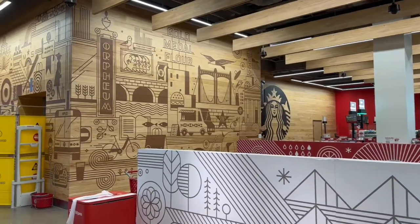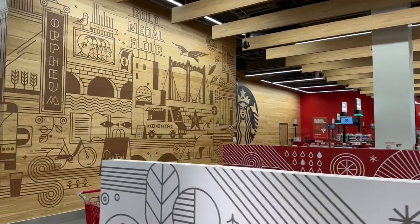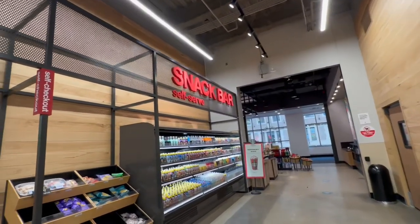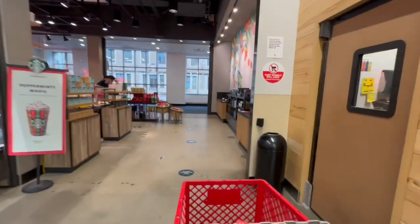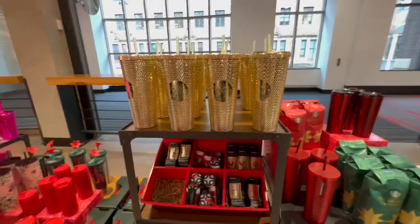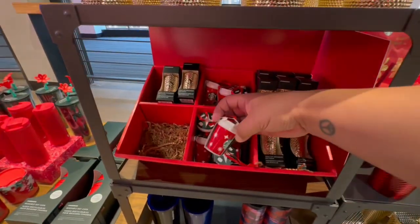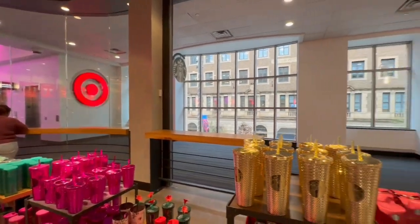I am so impressed — everything looks super fancy. They even have a giant Starbucks, let's go check that out! Their Starbucks looks super fancy. Let's check out the snack bar too. They have tons of the gold cups, I'm going to get one for sure — little ornaments. Very nice here at Target corporate headquarters.